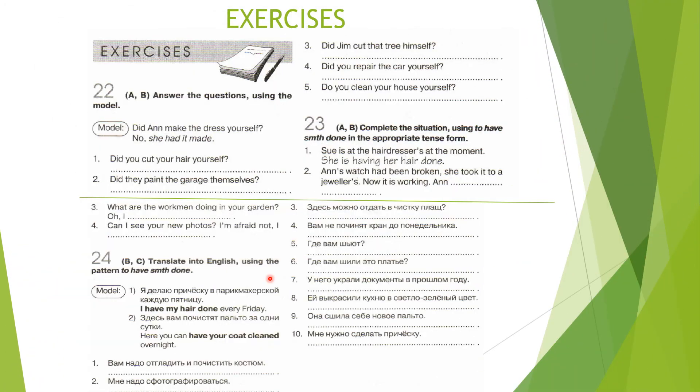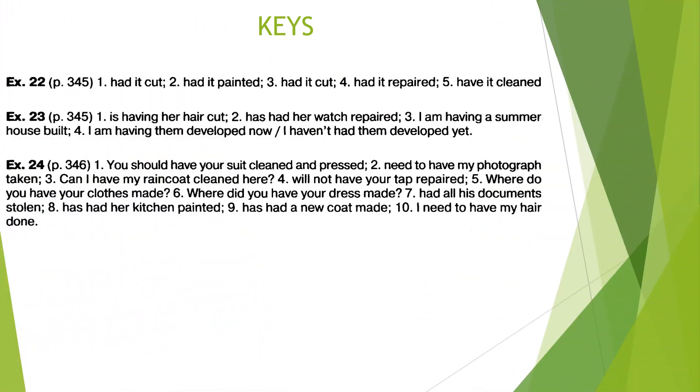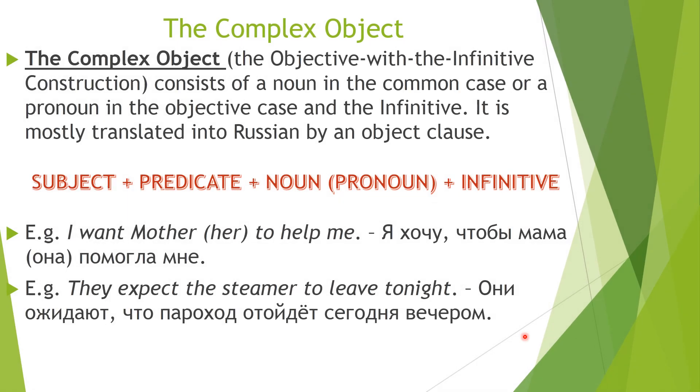Now you can see some exercises to practice your grammar knowledge. Please pay attention that exercise 22 goes here, then exercise 23 begins and goes here, then exercise 24 finishes here. You can pause the video because on the next slides you will see the keys. These are the keys to the exercises so you can check yourself. That was all about the construction 'have something done' — as I told you, it's not very difficult.